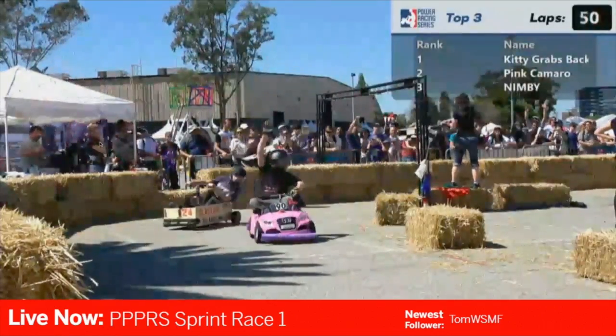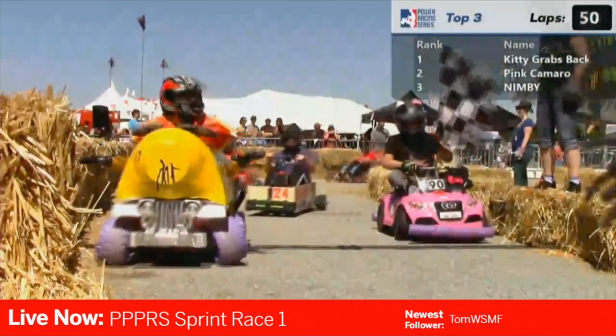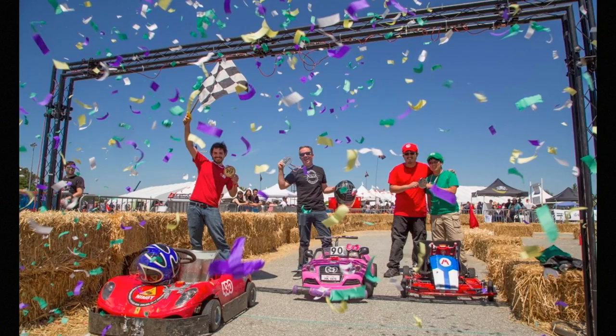Maker Faire Bay Area — the panel went great, and the Kitty kicked ass! We placed in every single race and got gold in two of those races. You can watch the video of the Twitch stream on Make's Twitch channel. I've got links in the show notes queued up right to the races. It was one of the most intense and exciting things I've ever done, so thank you to everyone who supported my campaign and came out to the races. I'm already planning my car for next year.